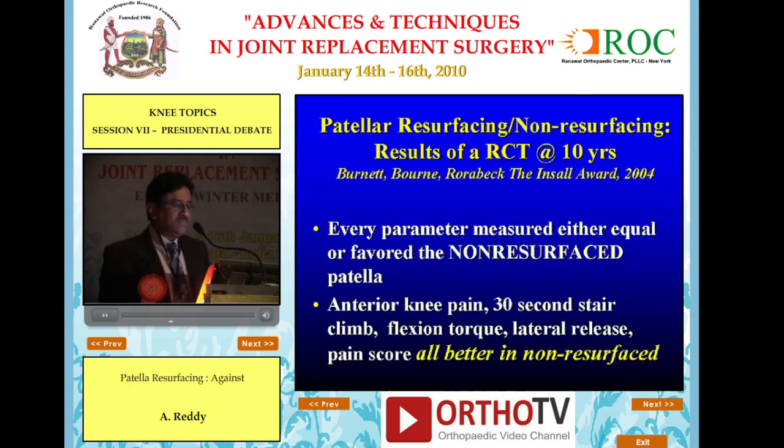Patellar resurfacing versus non-resurfacing: results of a randomized controlled trial at 10 years by Rohrbach showed that every parameter measured either equaled or favored the non-resurfaced patella — anterior knee pain, 30-second stair climb, flexion torque, lateral release, and pain score — all better in the non-resurfaced group.